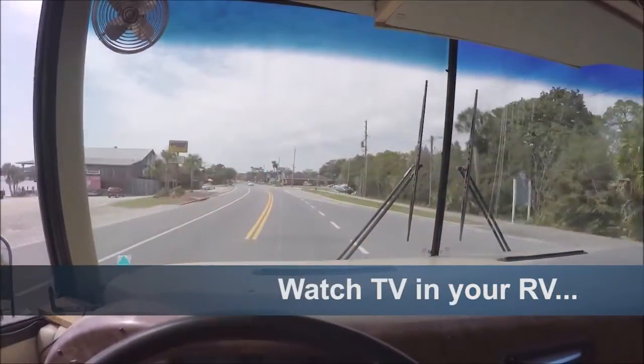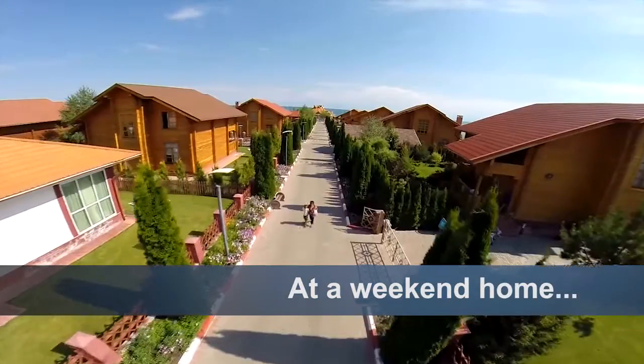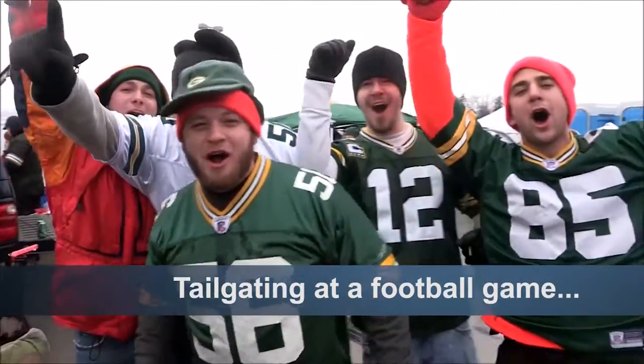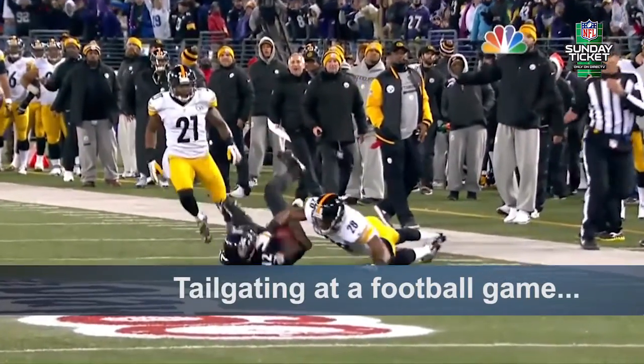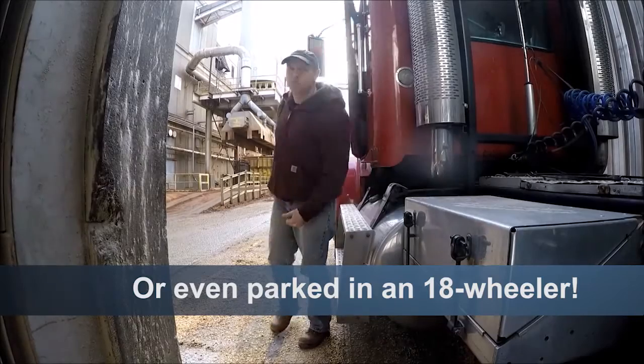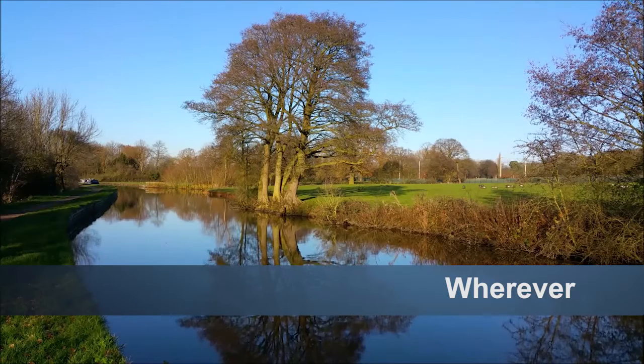Whether you're in an RV or a campground, at a weekend home or just sitting in your backyard — maybe you're tailgating at a football game and want your NFL Sunday ticket or a NASCAR event, or even parked in an 18-wheeler. You're ready to watch live TV whenever and wherever you want.